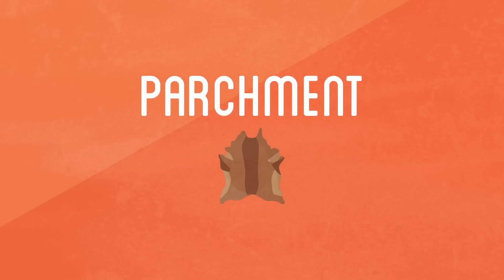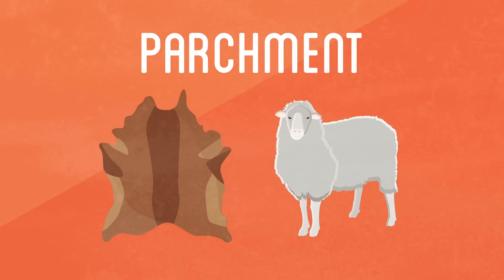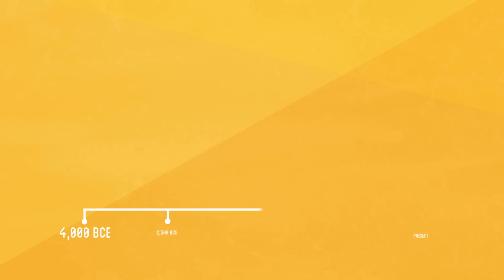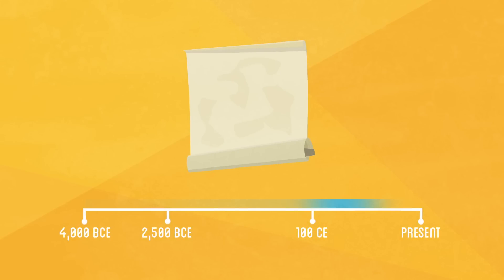Parchment is a writing material made from the dried skins of animals, usually sheep. The use of animal skins for writing dates back to as far back as 2500 BC, but didn't reach widespread use until the first century. Parchment ended up replacing papyrus due to its greater resilience to moisture and its wider availability in more northern areas like Europe. Parchment was most popular during the Middle Ages and continued to remain a popular luxury writing material even after the introduction of more inexpensive paper.